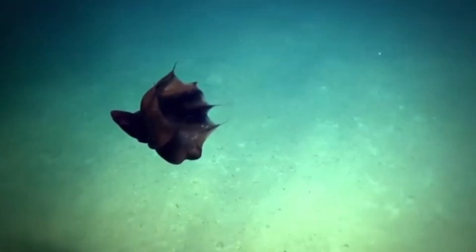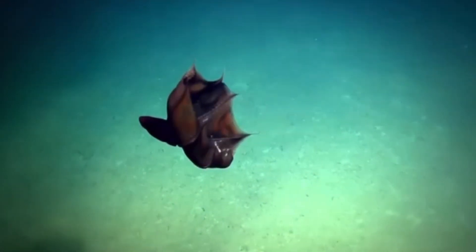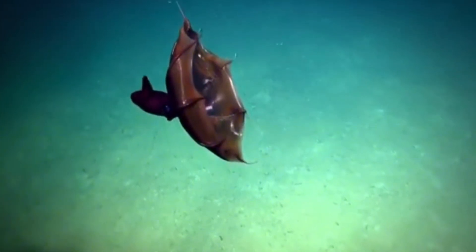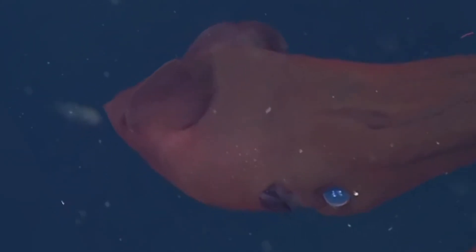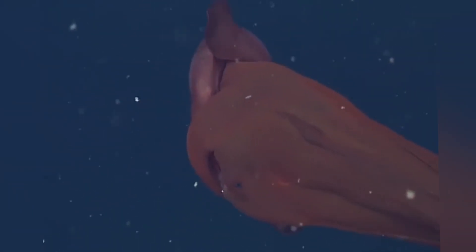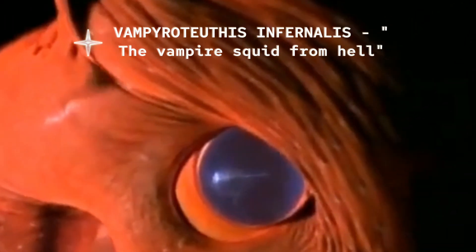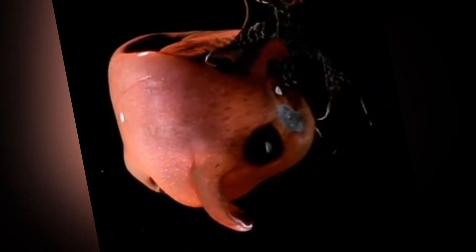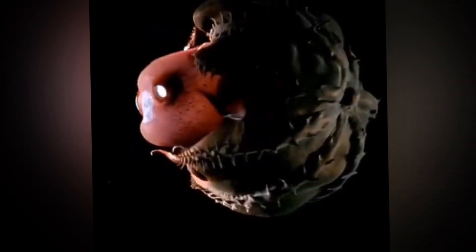Imagine sinking past the last shards of sunlight through miles of midnight water, when suddenly out of the gloom drifts what looks like a tiny crimson Dracula cloak, complete with glowing fingertips and eyes the size of jawbreakers. That, my friends, is Vampyroteuthis infernalis — literally the vampire squid from hell. And today we're dedicating the next bit to everything you never knew you needed to know about this misunderstood deep sea god.